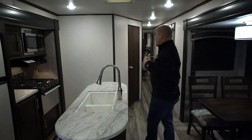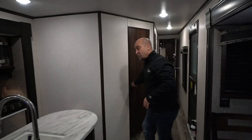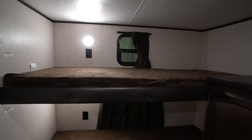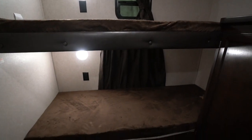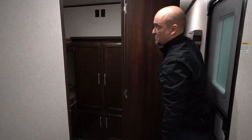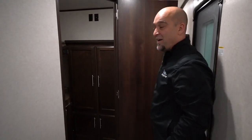Moving around to more the middle of the coach, you'll see this entry door here. This is not a bathroom — if you take a look, you have two twin bunk beds. You have some great wardrobe and extra storage in there. So put the kids in there at night when they're ready to go to bed and shut the door.